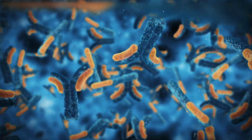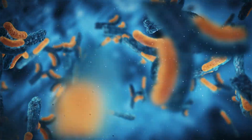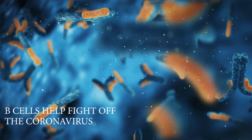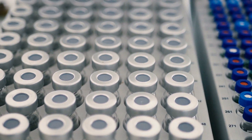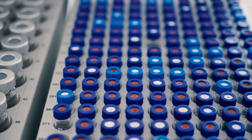Antibodies are made by special white blood cells called B cells. These plasma cells release millions of identical antibodies into the bloodstream to fight the enemy, in this case the coronavirus. Scientists have figured out how to harvest such antibodies from the blood of someone who has recently recovered from a virus infection.